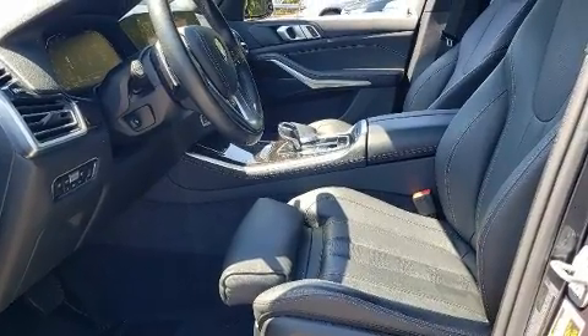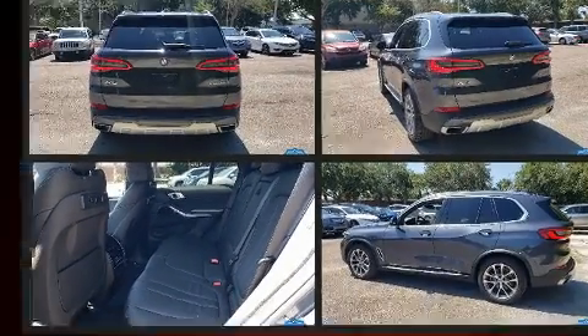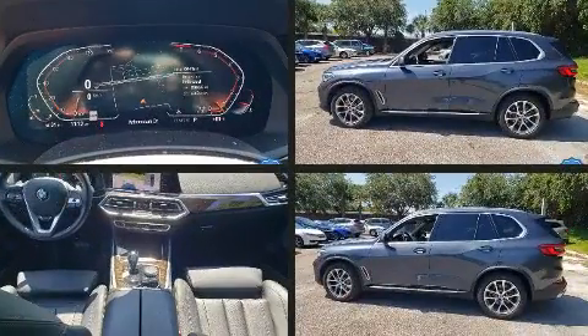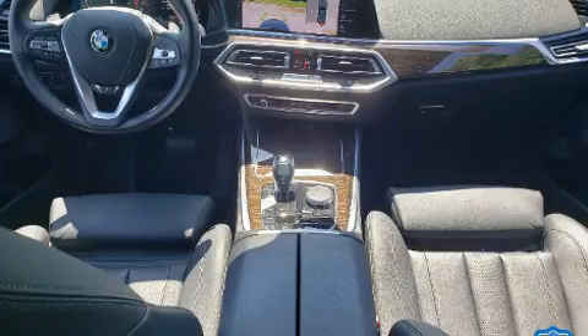Top features include front bucket seats, a built-in garage door transmitter, a power seat, automatic dimming door mirrors, heated seats, power moonroof, and more.